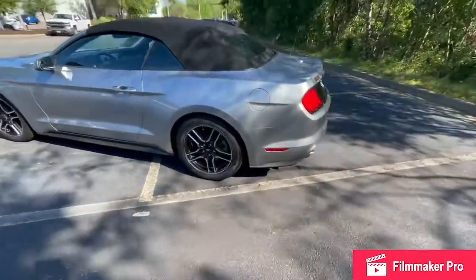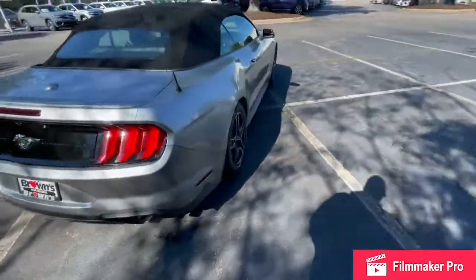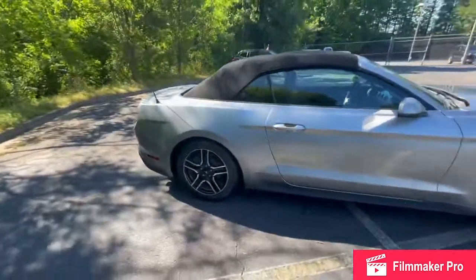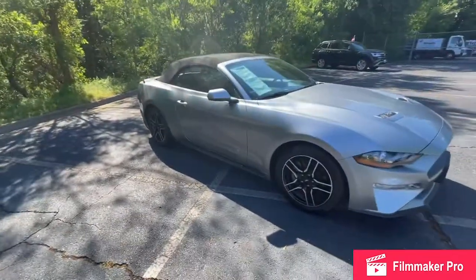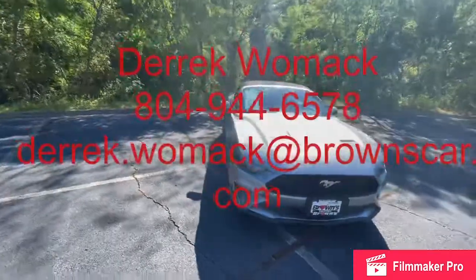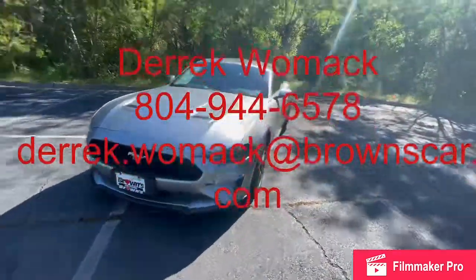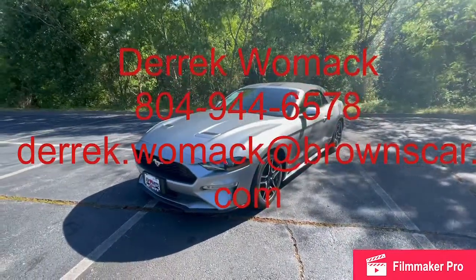My name is Derek, and my cell phone number is 804-944-6578. Feel free to call, text, or email me. Today is Saturday, so we are open 9 to 6. Every other day of the week, except for Sundays, we are 9 to 8. Sundays we are closed. If you'd like to stop by and take this beautiful vehicle for a test drive, just let me know — I can set everything up for you. Thanks again for your interest, and I hope to hear back from you soon.